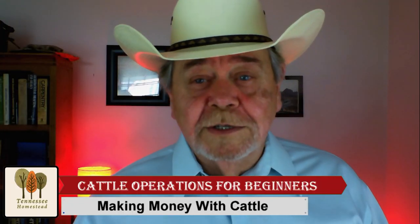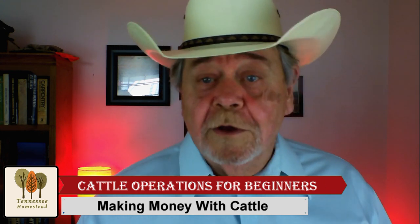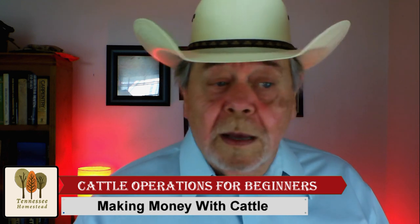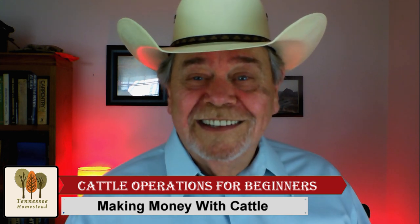Starting out in this industry, you've got to make some really big decisions — decisions you need to make carefully, otherwise you're going to be kicking yourself down the road. So first: what kind of operation do you want? What do you want to do? And what breed or breeds of cattle do you want to deal with?